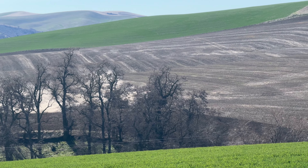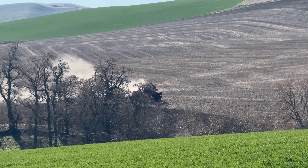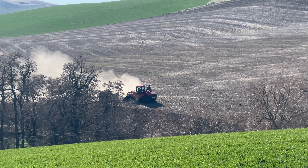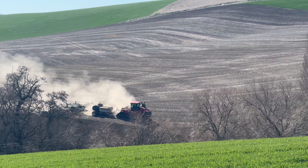All these locust trees here in Eastern Washington — they're all planted because there was a government deal: if you planted 30 trees on your homestead, you could dig a well.